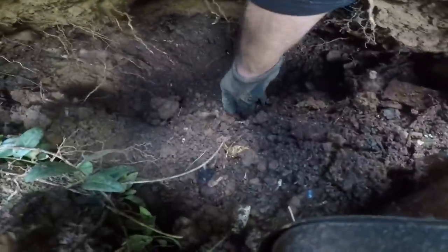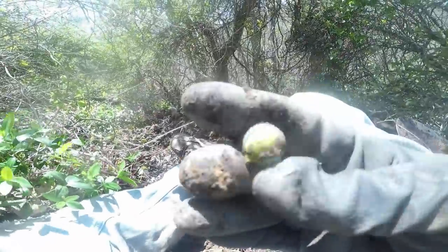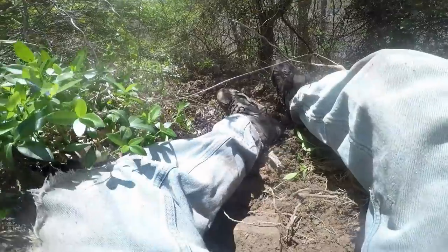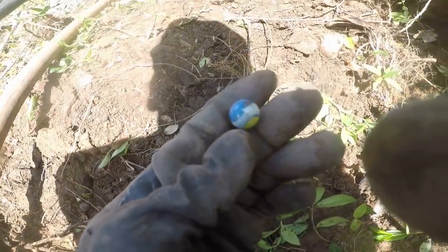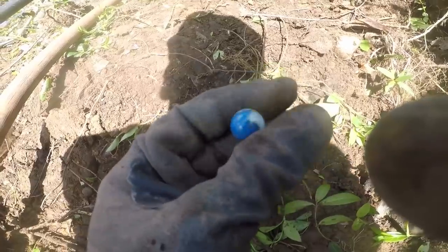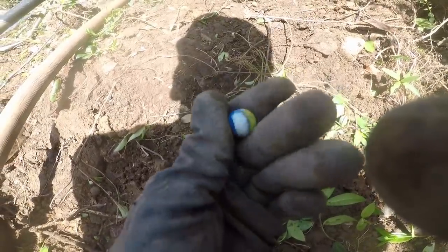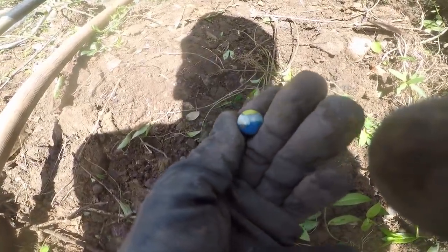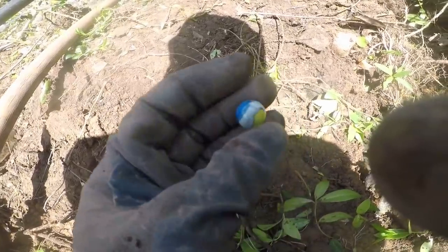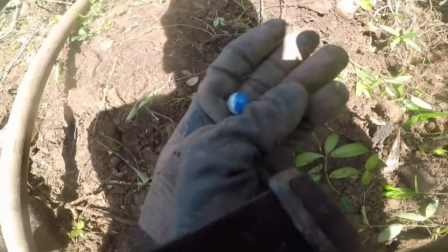Let's get in here - I got a marble! Oh, it's a pretty nice rainbow. Let me get it cleaned off. That's clear base. That's a Marble King St. Mary's West Virginia factory, from the 1950s. It's nice condition. It's a patch and ribbon, like rainbow. It's nice. Real nice condition.